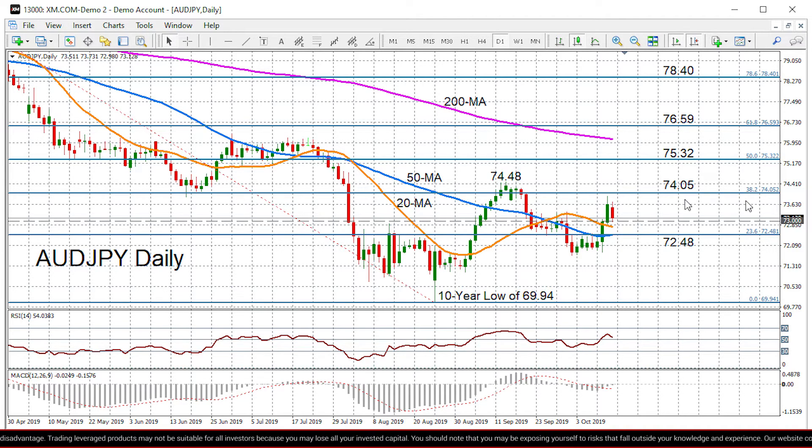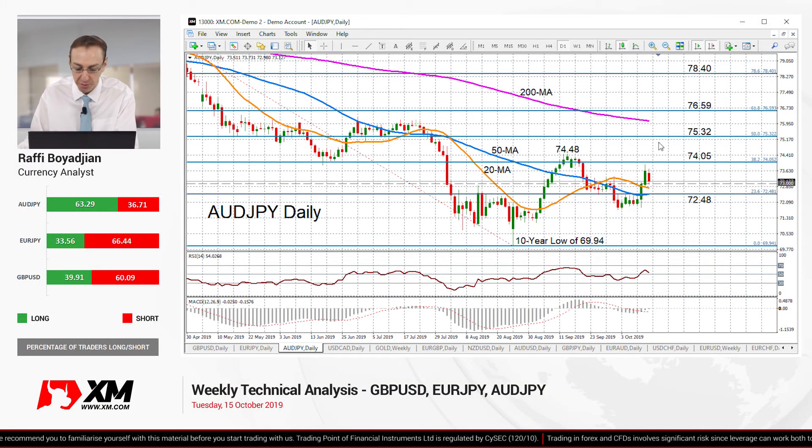On the upside, we did see resistance just below the 74 handle on Friday, near the 38.2% Fibonacci retracement. A break above the 74 handle could strengthen upside momentum and we could see Aussie Yen heading towards the 50% Fibonacci at 75.32. We would need to see a break above that 50% Fibonacci to more convincingly say that the downside risks have diminished for the medium-term outlook and that a positive picture is back within scope. That's it for me — thank you very much for watching and have a great day.